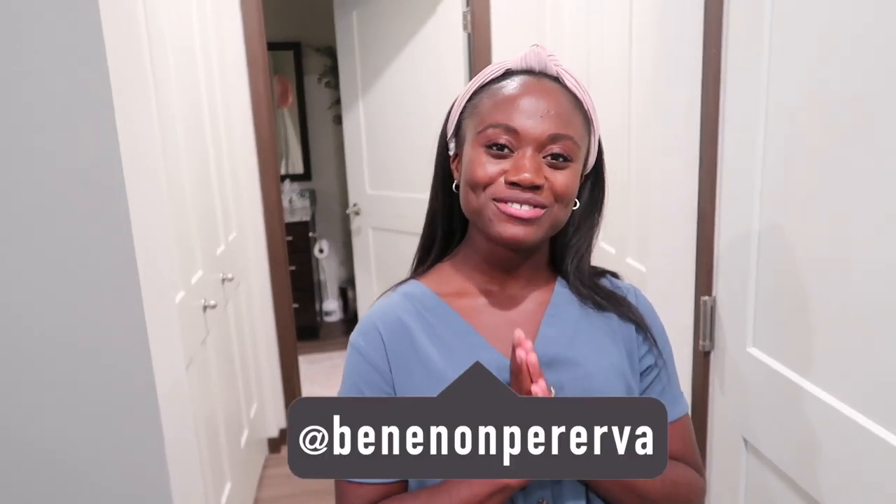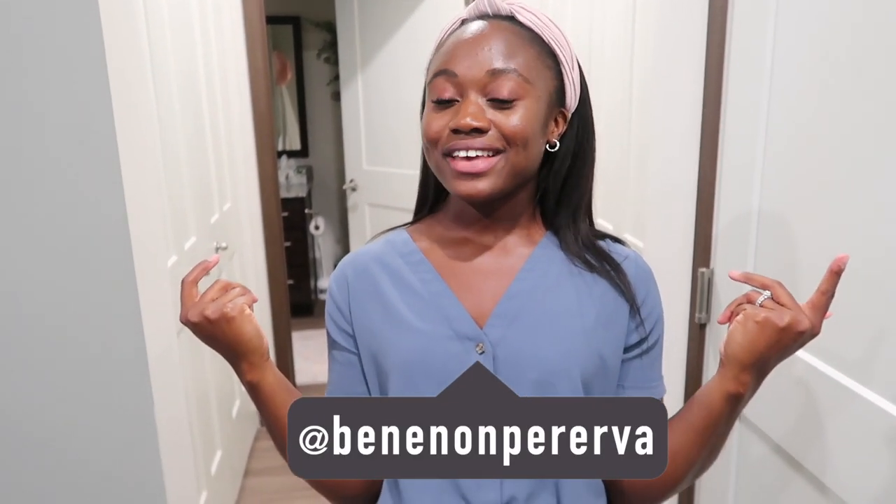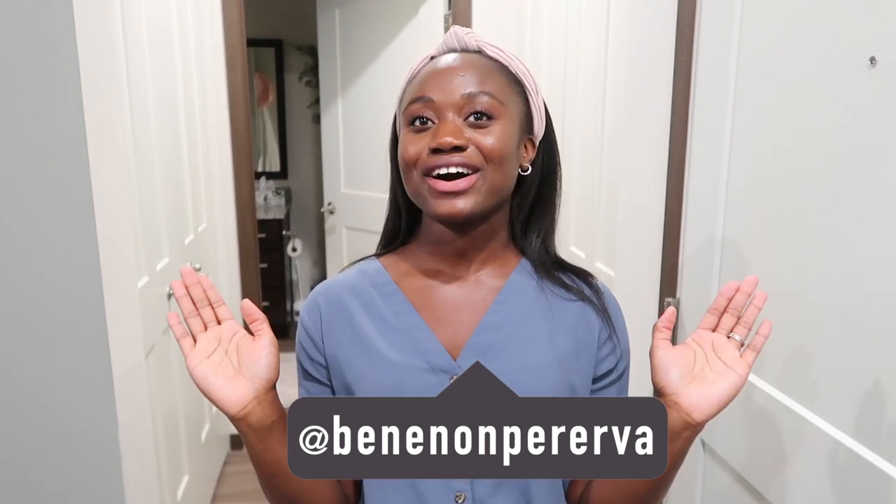Hello, welcome to my home! Hi guys, welcome back to my channel. My name is Benenden and for today's video we're going to be doing an apartment tour. This video is a couple months overdue — we've been in this space since April and it is now September, so I'm a little late, but better late than never.